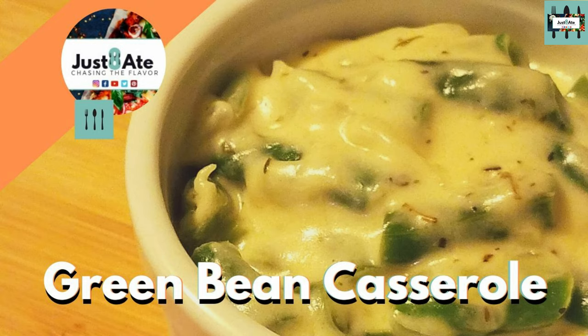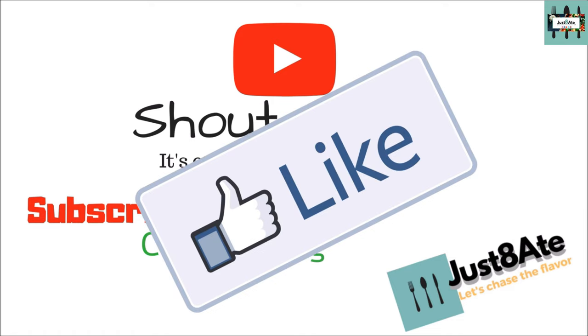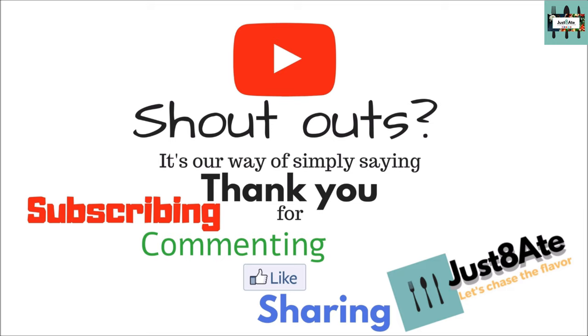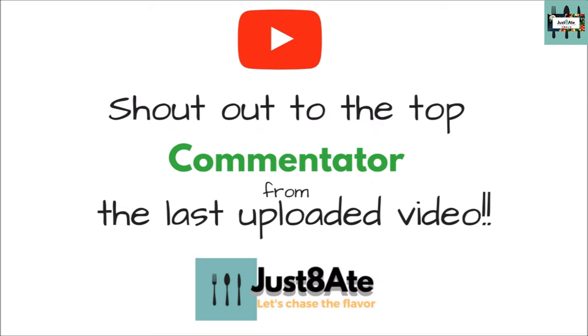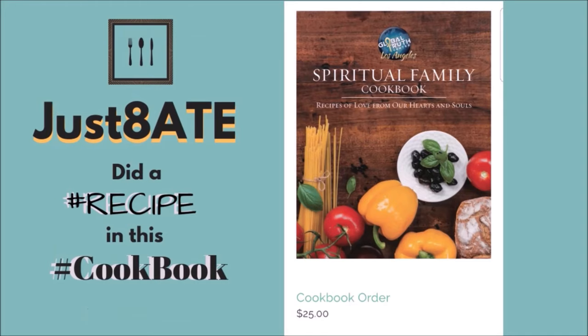I'm going to be doing a shoutout next from my last uploaded video, so stay tuned. Did you know that we did a cookbook? Check out the link in the description box below.